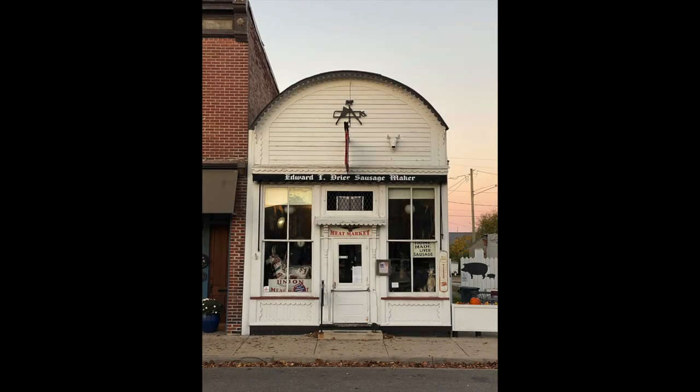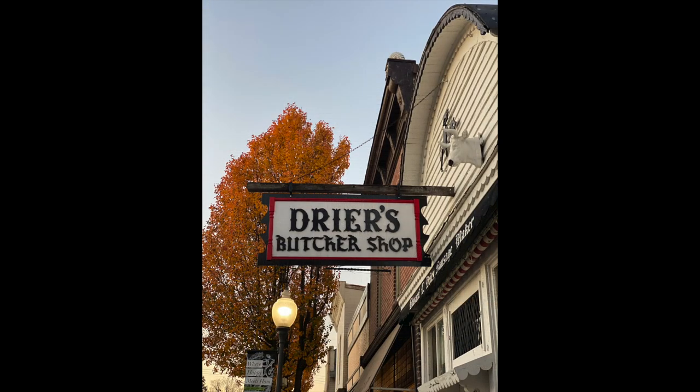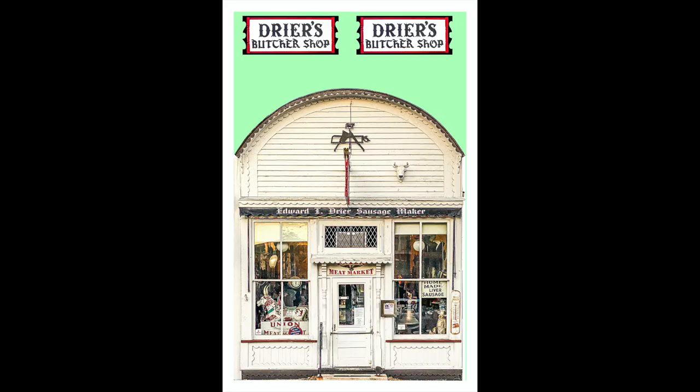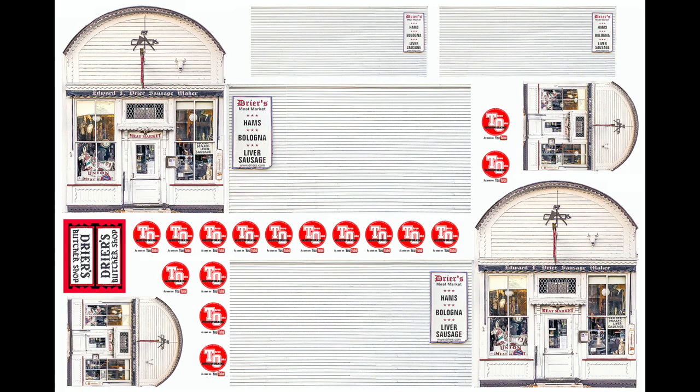The first step in this project is to take some photos of the store. It's important to take the pictures as straight on as we can. Next we use Photoshop to straighten out the perspective. I use the transform tool and some guidelines to make the building and sign appear as straight as possible. Here you see our final two by three foot layout ready for the printer, printed on a matte finish self-adhesive sign material.